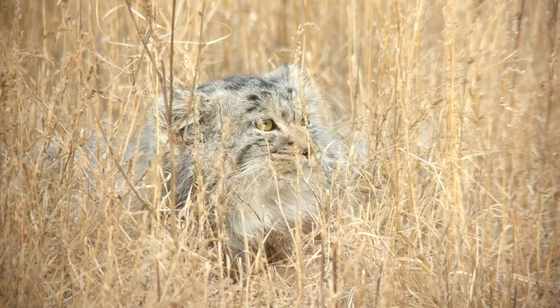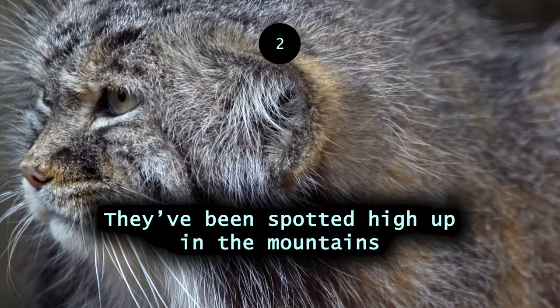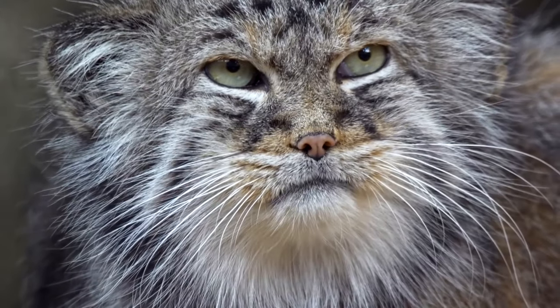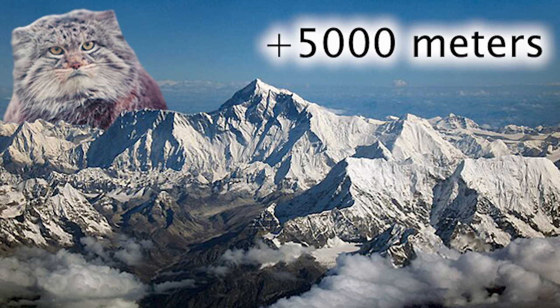The Asian deserts, grasslands, and mountains are home to this cat. They've been spotted high up in the mountains. Pallas's cat traces discovered on Mount Everest at a height of over 5,000 meters indicate the versatility of this creature regarding habitat.